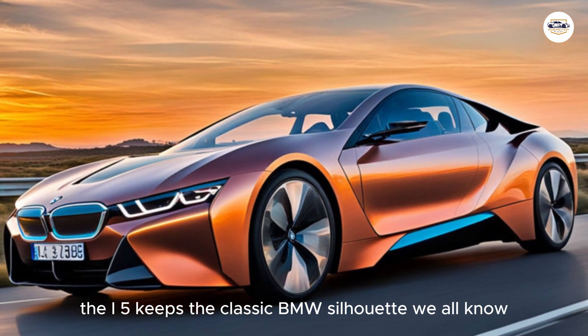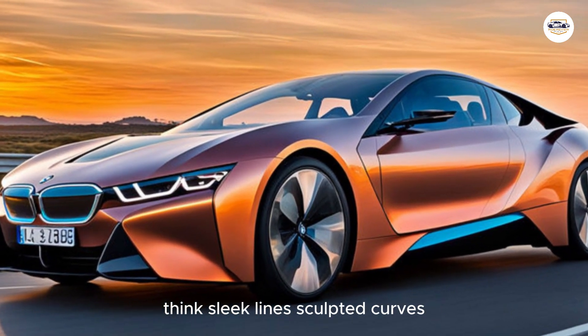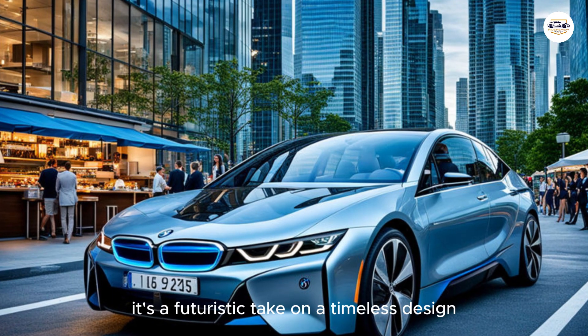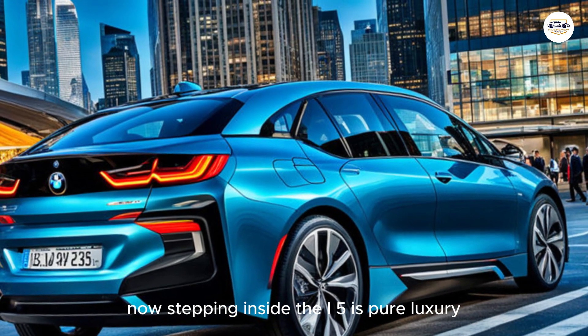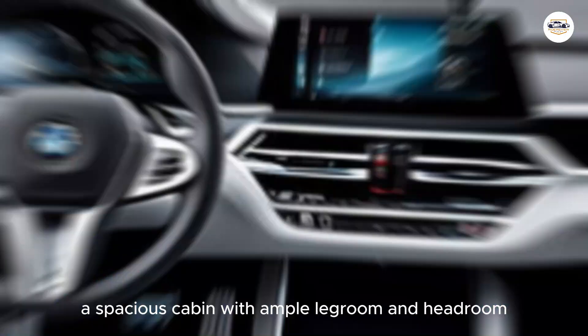First up, let's talk looks. The i5 keeps the classic BMW silhouette we all know, but with a sharper, more modern edge. Think sleek lines, sculpted curves, and a bold front grille that's actually closed off — since there's no engine that needs air. It's a futuristic take on a timeless design.